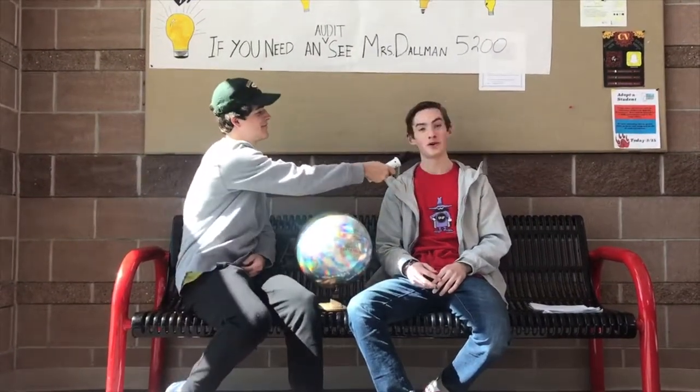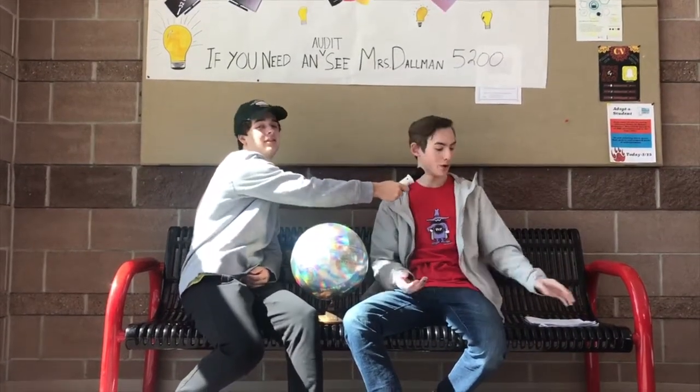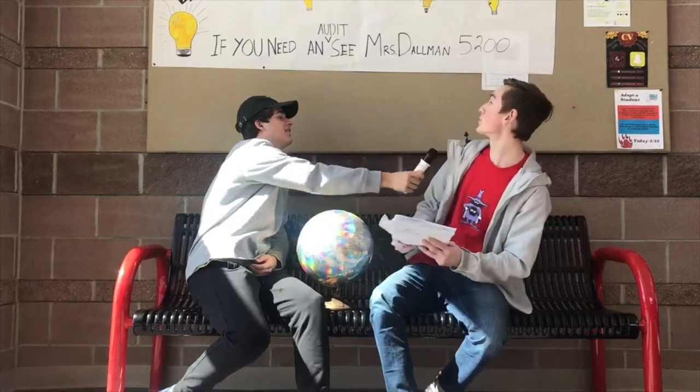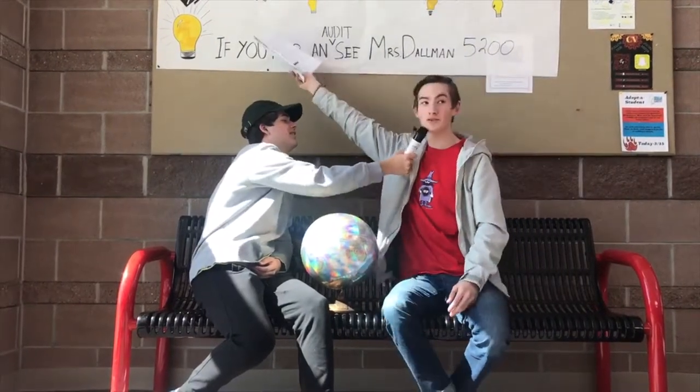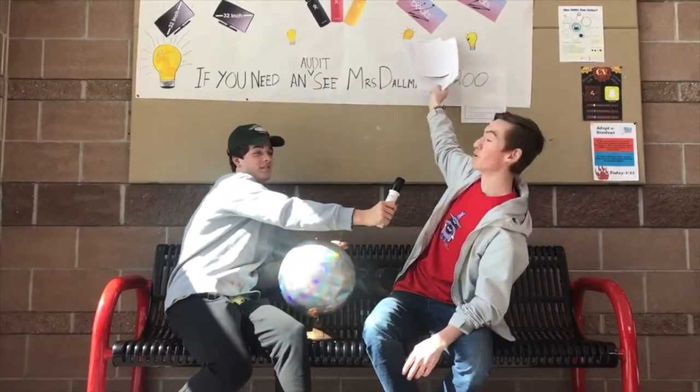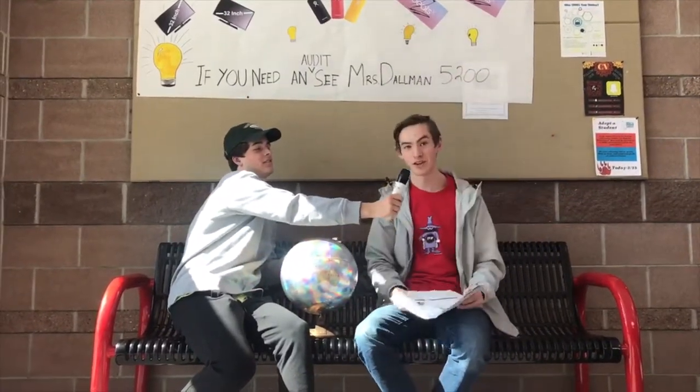What are some other ways that we involved the school? We offered gifts to students who turned in their home energy audits. You can win a 32-inch classroom TV, three Hydro-Flasks in your Castleview High School colors, and two pairs of Beats X headphones.